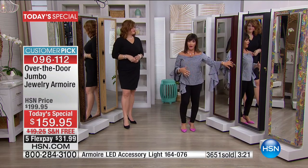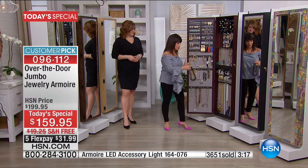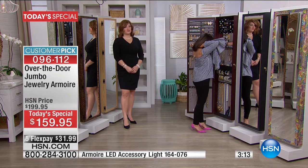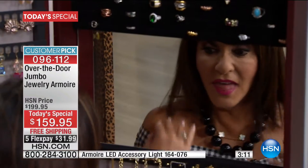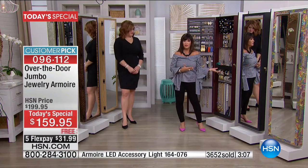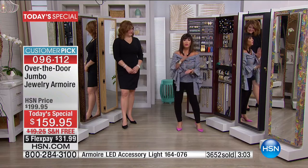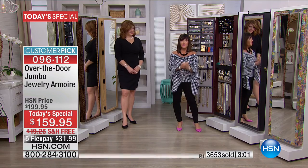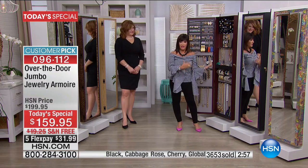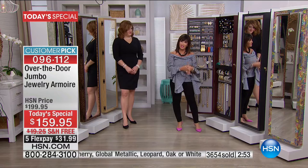Then I open up my armoire and I choose the jewelry I'm going to wear, put on my jewelry. It really is so much fun. And then at the end of the night, close it again. When I come home, I put my jewelry away — so it's something you will use every day. Think about how you spend your money. Spend it where you're going to be organized and protecting the things that mean a lot to you.